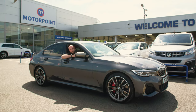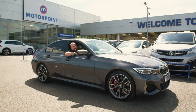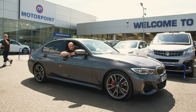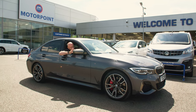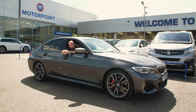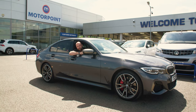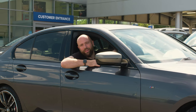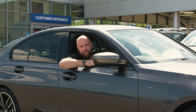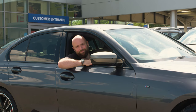The BMW 3 Series remains a benchmark for a practical family car that's fun to drive, and this M340D version may be a bit of a niche choice, but it's got epic performance and security from that four-wheel drive system with surprisingly affordable running costs, because it is still a diesel. Cult classic? Maybe not yet, but in a few years' time these will be highly desirable for people who do big distances and want some fun. Please like this video, subscribe to Motorpoint's channel for more nearly-new car reviews, and head to motorpoint.co.uk or in-store to see our range of used cars.